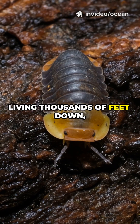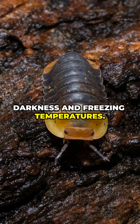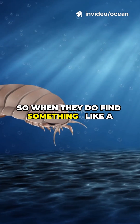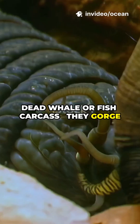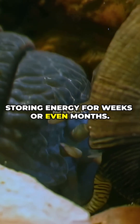Living thousands of feet down, giant isopods survive in complete darkness and freezing temperatures. Food is rare at those depths, so when they do find something, like a dead whale or fish carcass, they gorge themselves until they can barely move, storing energy for weeks or even months.